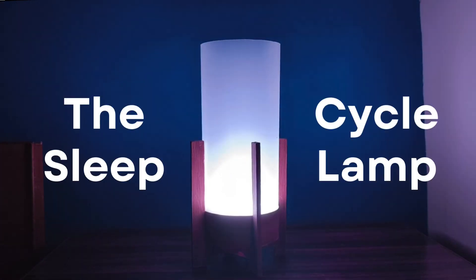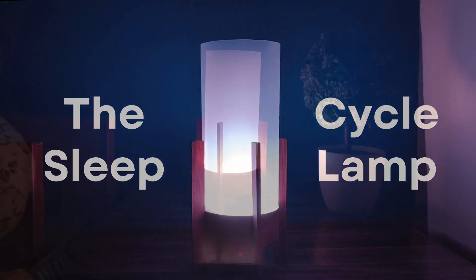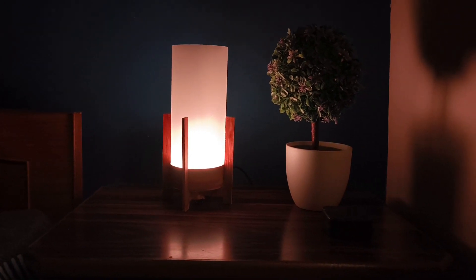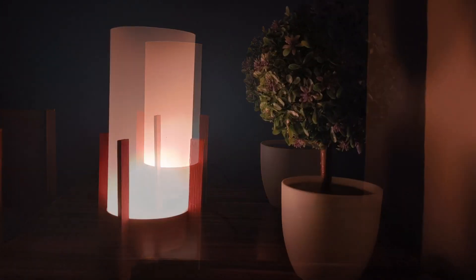This lamp can probably help you sleep better, but how, you might be wondering? No, it's not the color of the light or that cool sunrise effect you saw in the beginning. To understand how it works, we need to understand the concept of sleep cycles.